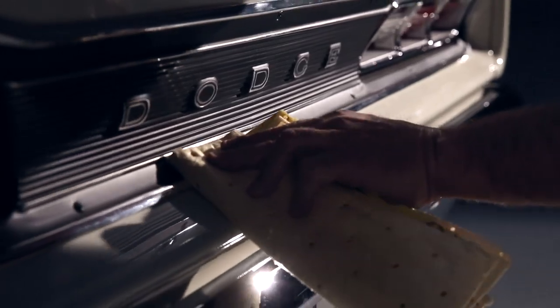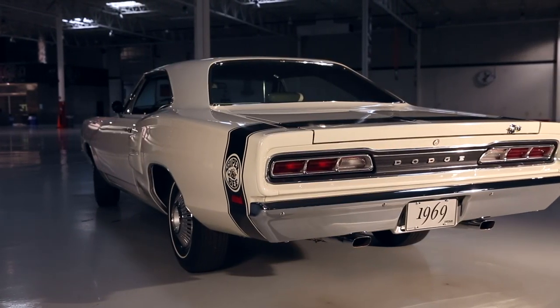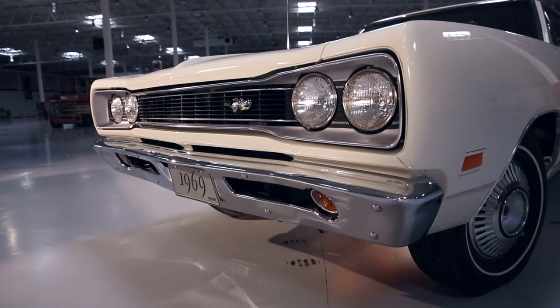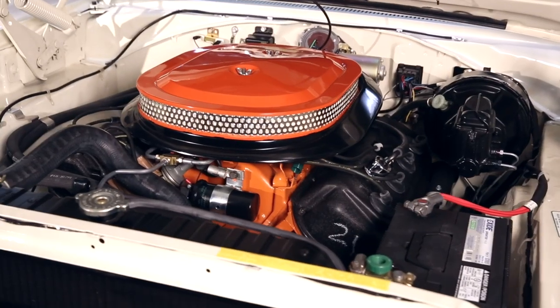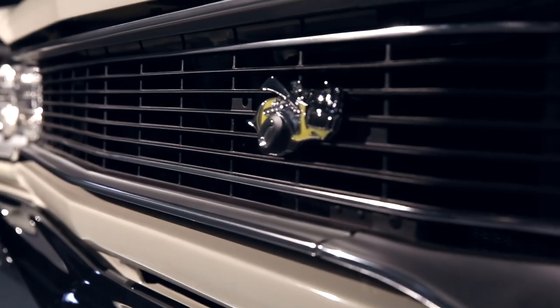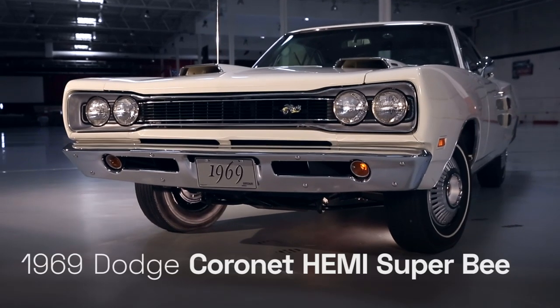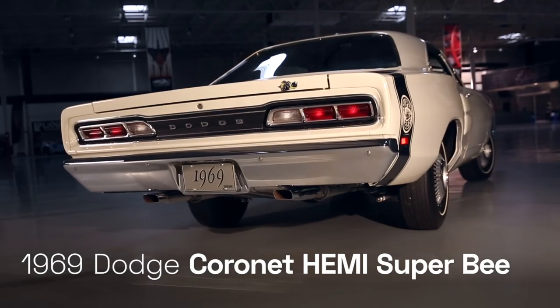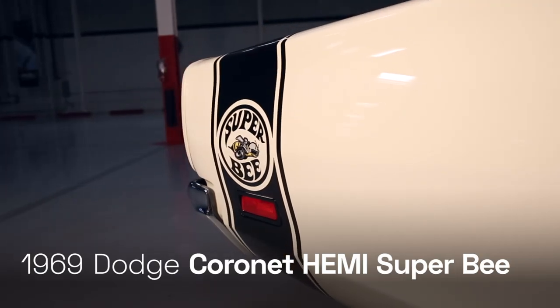The preservation of the car is more important to me than anything. I think it's time to find another home where more people can enjoy the car. There are people out there that would appreciate the fact that it's a Hemi car, it's a numbers matching car, and it's got a unique color combination. Us Mopar guys — it's almost like a cult. I don't know if it's bred into us or we learned it. Whatever the case is, we're just Mopar fanatics.